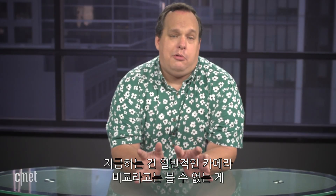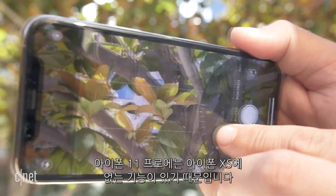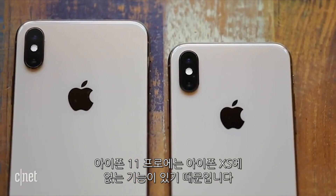Now this isn't your regular camera shootout, largely because the iPhone 11 Pro has features that are just not found on the iPhone XS. The first thing you'll notice when you pick up the iPhone 11 Pro is that there are three cameras on the back, instead of the two cameras found on the iPhone XS.